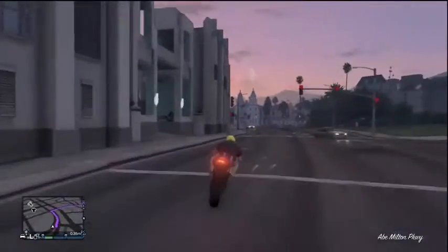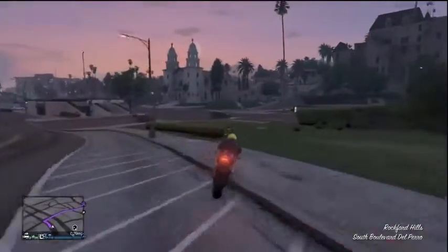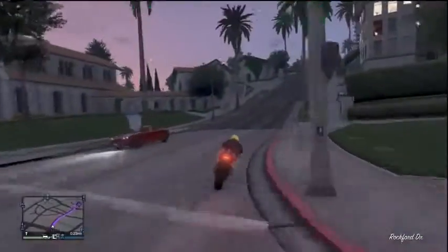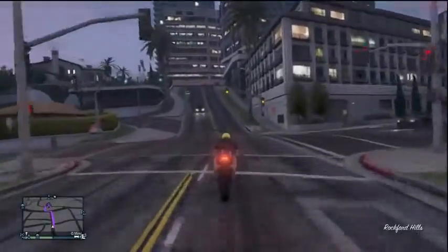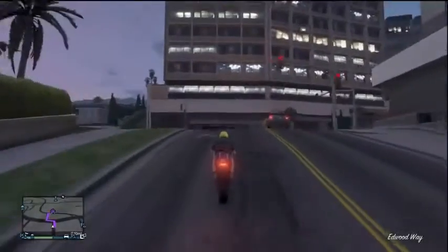The only problem is you can't keep it. I tried to get it in my garage and into Los Santos Customs, but it just says it's a modified vehicle and it's too hot. I don't know if there's a way around that — I'd assume there probably is, maybe a glitch you can use that will allow it.